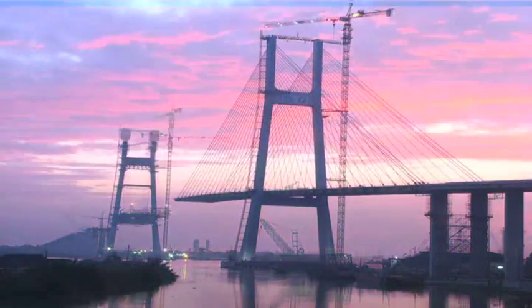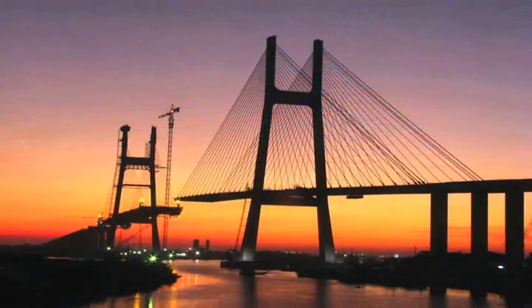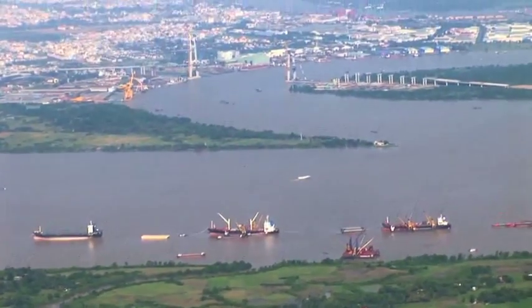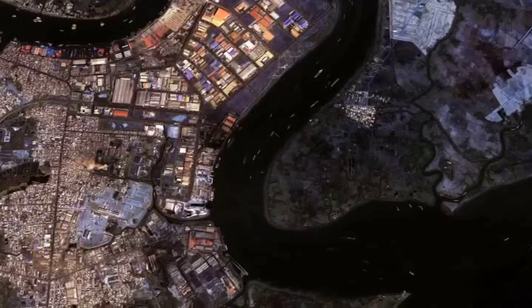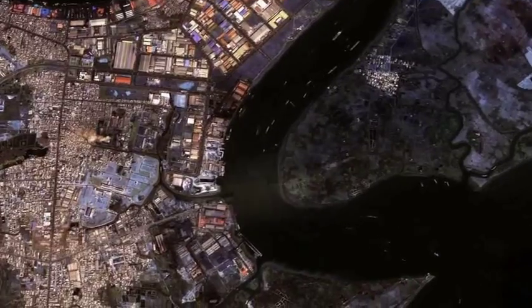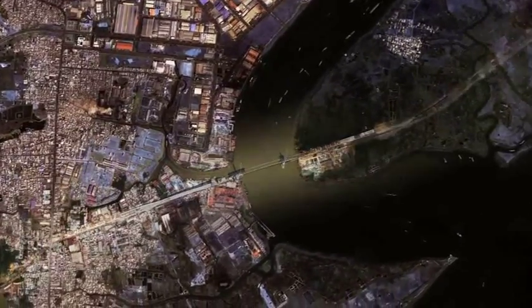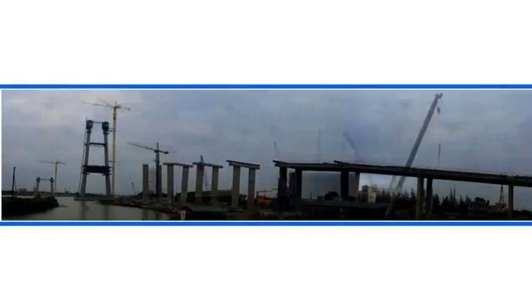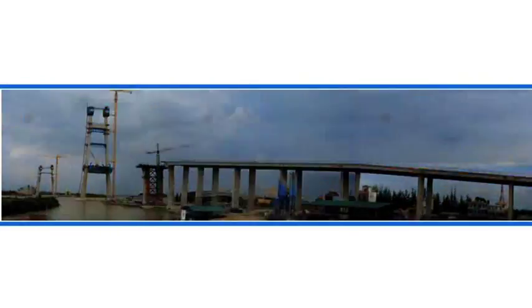Ho Chi Minh City, a vibrant, fast-growing metropolis on the road to becoming one of Southeast Asia's leading urban centers. A vital part of that road to the future is the Phu My Bridge. Spanning the busy Saigon River, the bridge is one of the most important new infrastructure developments in Vietnam.